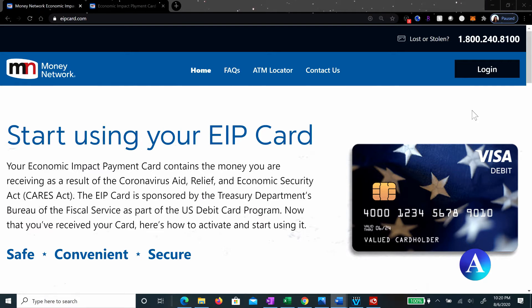The EIP card is sponsored by the Treasury Department's Bureau of the Fiscal Service as part of the U.S. Debit Card Program. And here are the details.